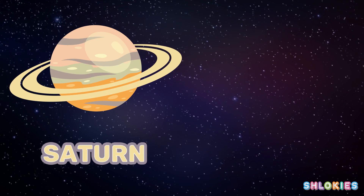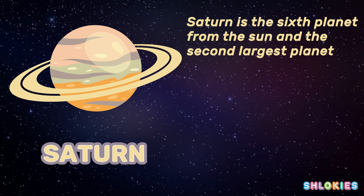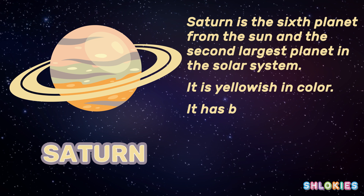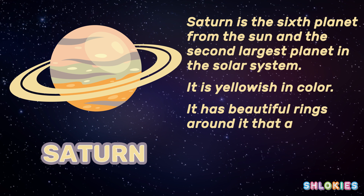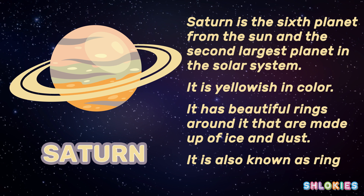Saturn is the sixth planet from the sun and the second largest planet in the solar system. It is yellowish in color and has beautiful rings around it that are made up of ice and dust. It is also known as the ring planet.